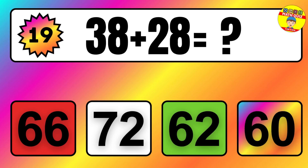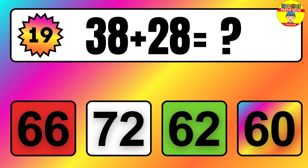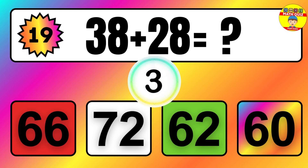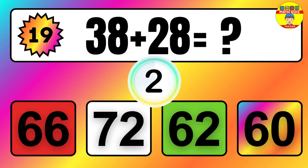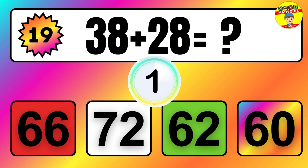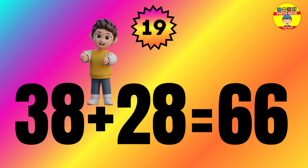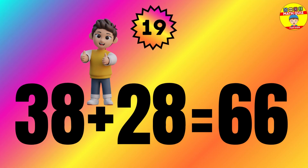Question: 38 plus 28 equals what? The answer is 38 plus 28 equals 66.